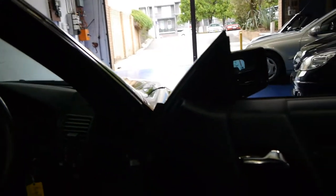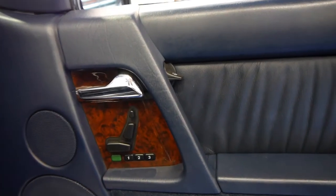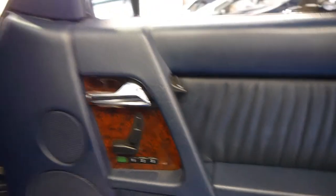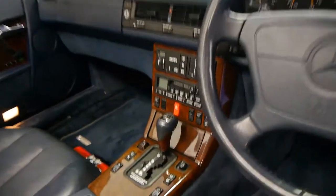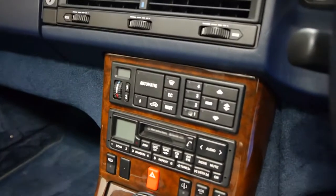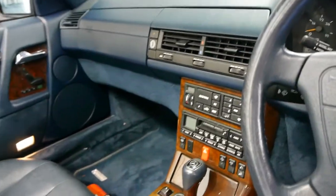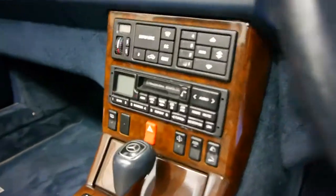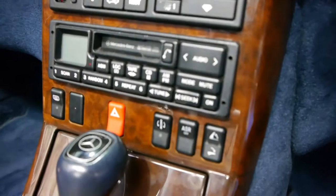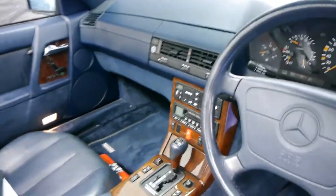These were very expensive cars when they were new. It's got driver and passenger side electric memory seats with three memories. It's got the very reliable four-speed automatic transmission. Being a '95, it's got the slightly newer climate control which is ice-cold and works very very well. This car also has traction control and there's another button for the suspension — you can actually stiffen it up so it handles a lot better.